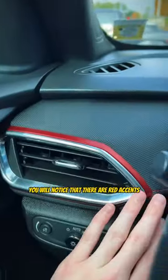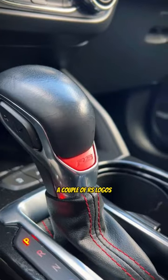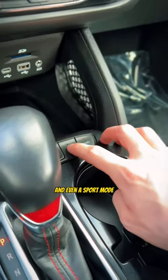On the inside, you will notice that there are red accents all throughout, a couple of RS logos, a flat bottom steering wheel, and even a sport mode.